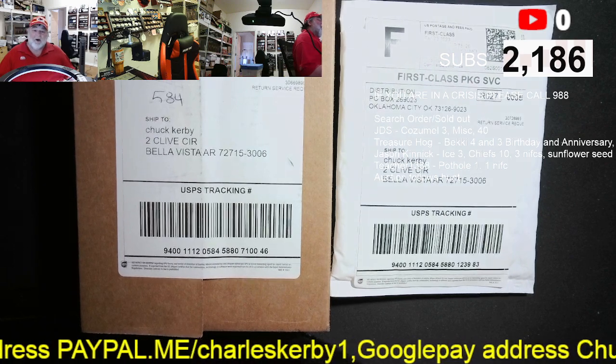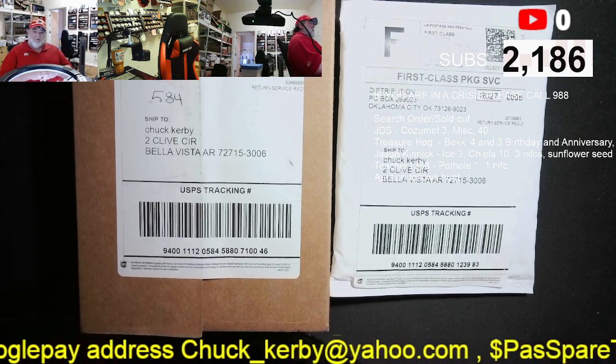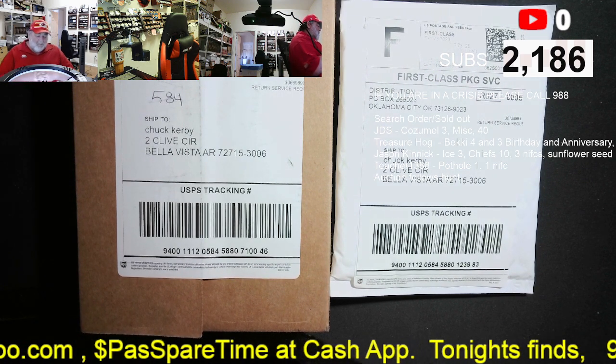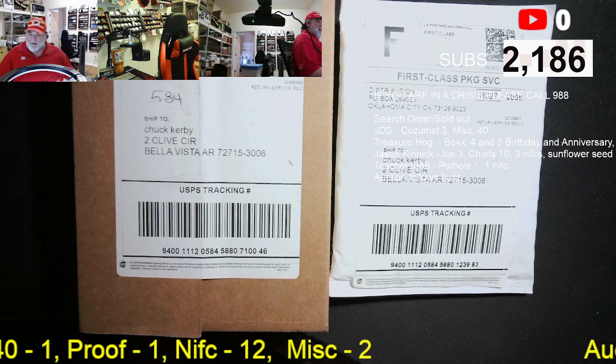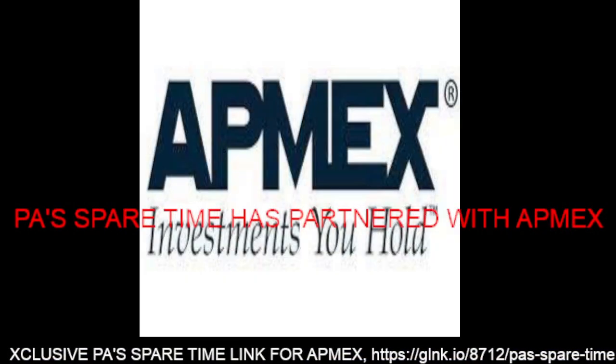What do you need to do? Well, nothing. Enjoy the show. Enjoy the new coins — you may see them on a giveaway or an auction soon. But if you're interested in purchasing coins, check out Atmex. We do have a dedicated link now with Atmex at Paul's Spare Time; it will be in the description below.